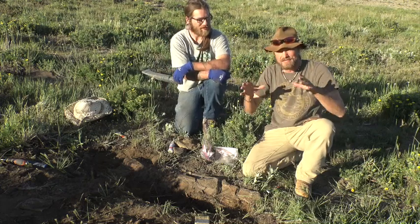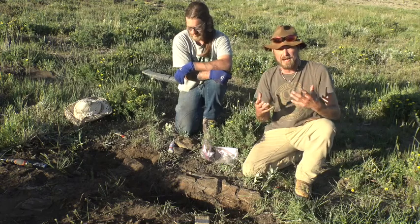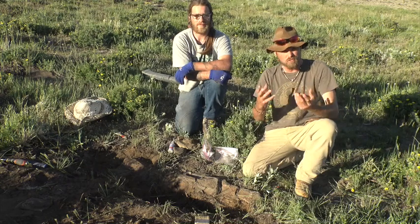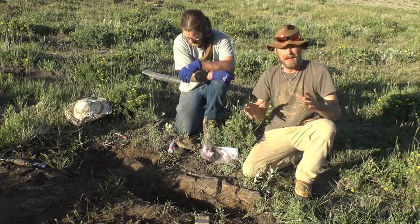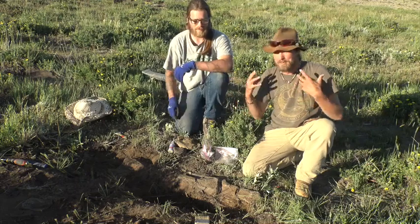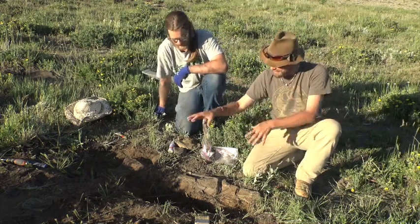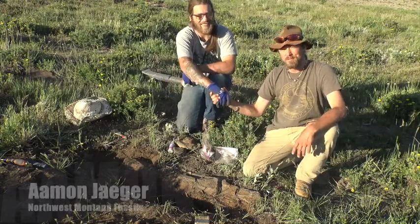We're trying to teach you guys about fossils, and the biggest thing we're trying to show you right now is how important it is to get out and save fossils, because right now fossils are in huge danger — and they always have been — not from people digging them up, but from the natural elements and environment. Like this bone right here. We're here with our good buddy Amon Yeager from Northwest Montana Fossils.